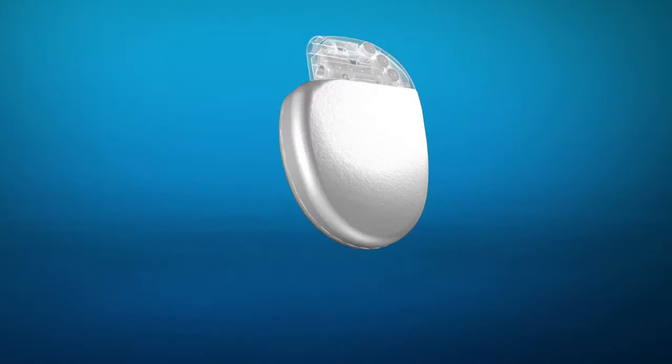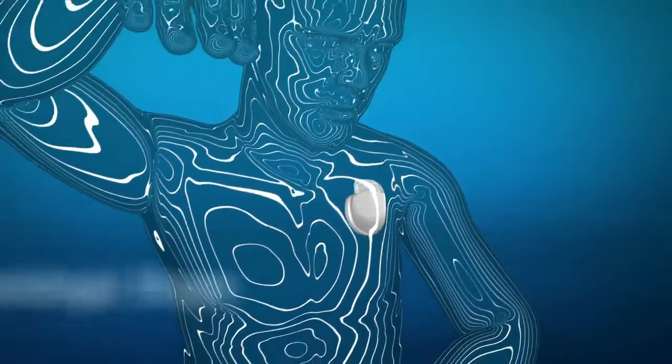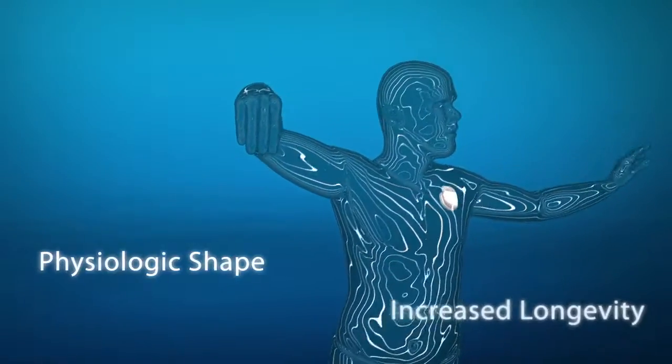In the past, a reduction in size resulted in compromises to output or longevity. The PhysioCurve device family offers the benefits of a unique physiologic shape without compromises to output and with increased longevity.